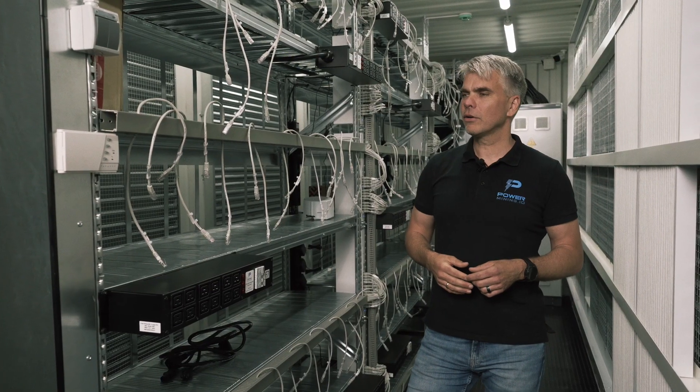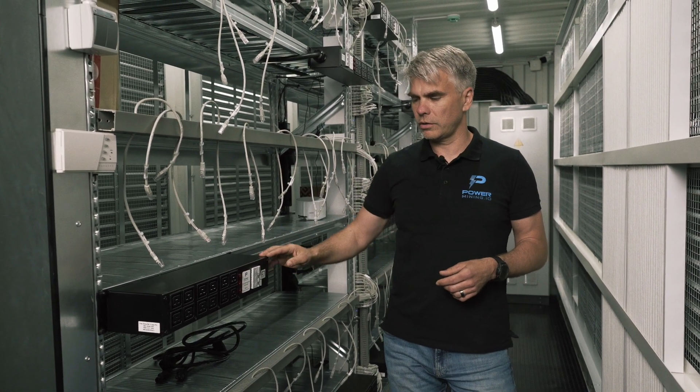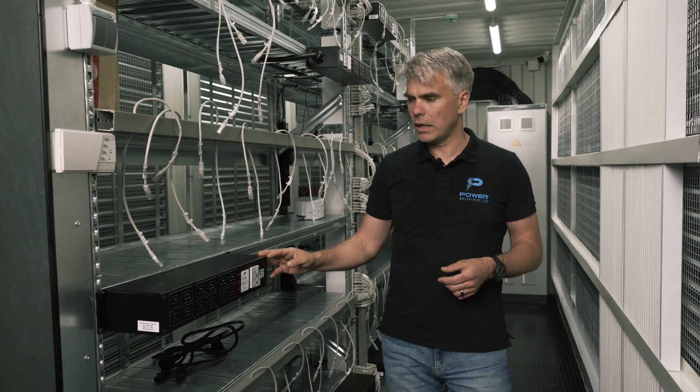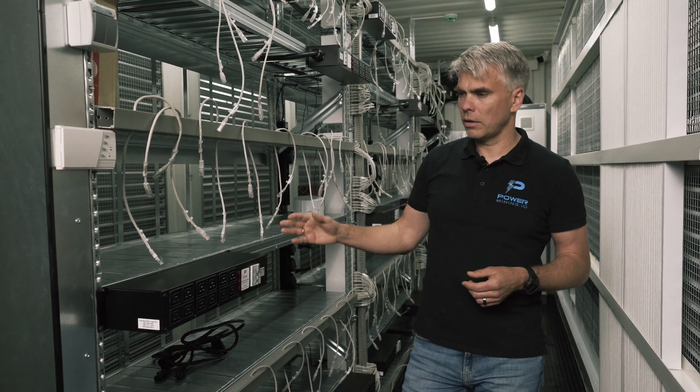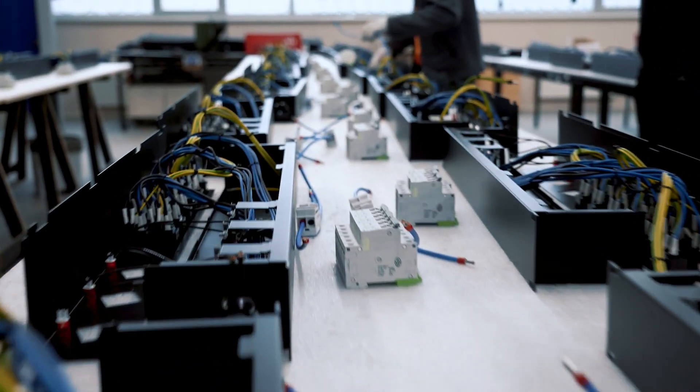All of our mining containers are equipped with our custom-made PDUs manufactured in Europe, here in Latvia, by Power Mining — 63 amp input, 16 amp per socket output, 4 sockets per phase.